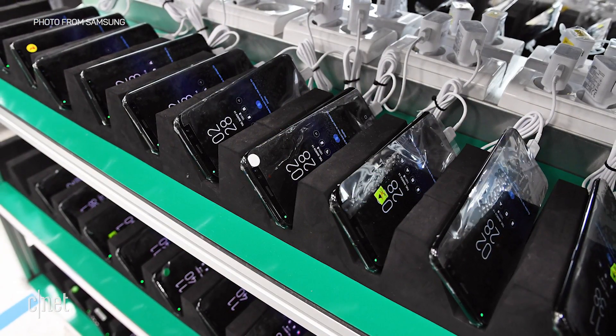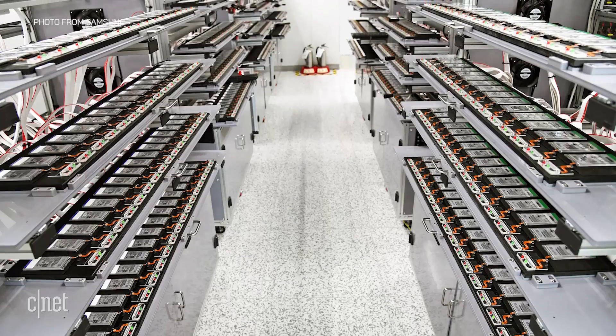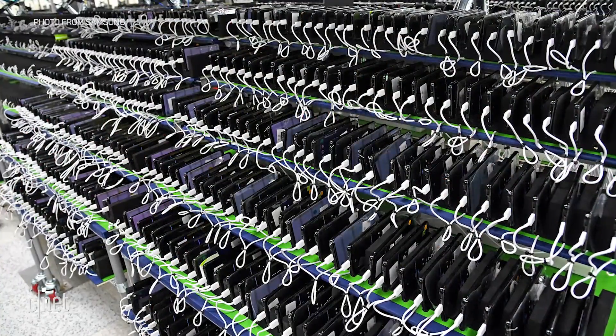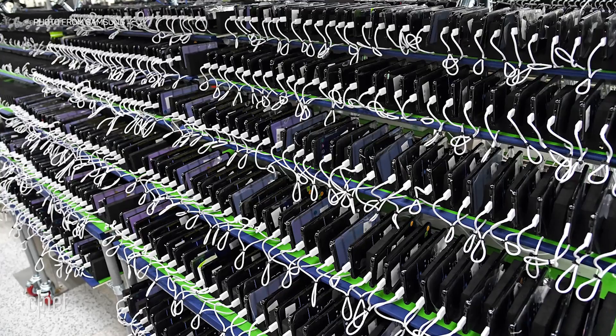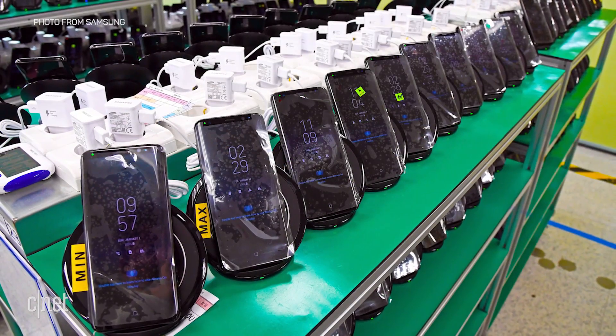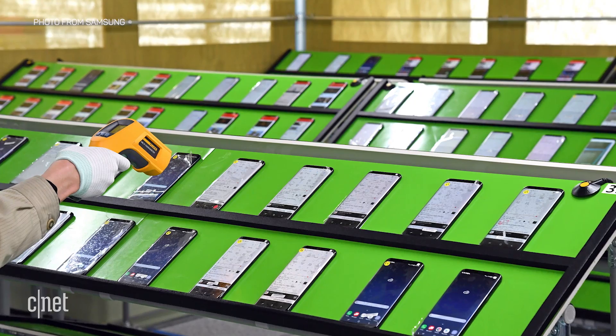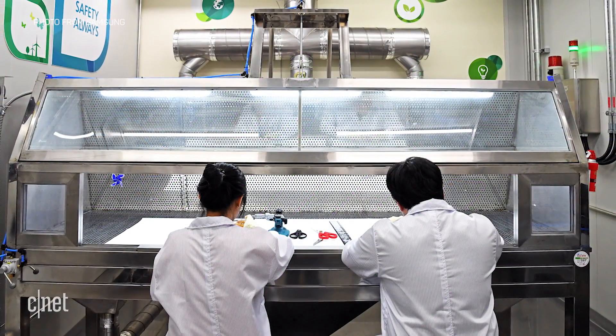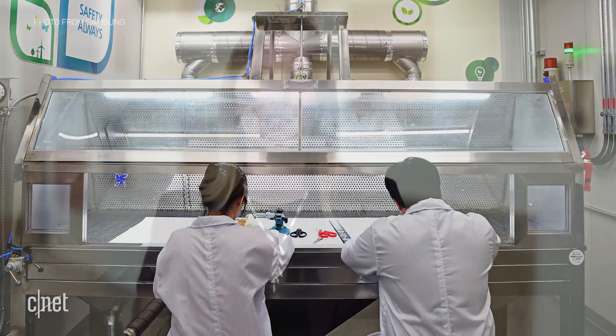Samsung also had these huge shelves set up with different rows of batteries and different phones plugged in to test to make sure that the battery charging and discharging works properly. They have the ability to test 60,000 phones in Gumi. While we were there, they had 6,000 actually being tested in terms of charge and discharge. With the accelerated usage tests, those tests take five days per device, so it's a really thorough program.